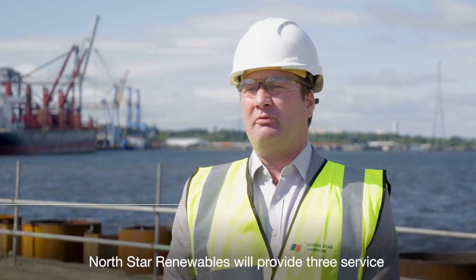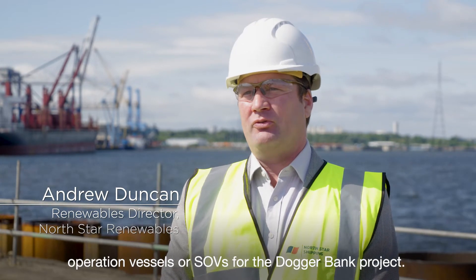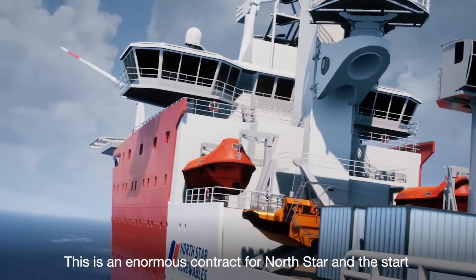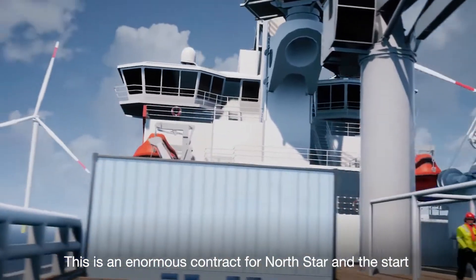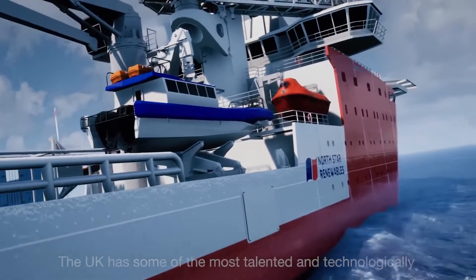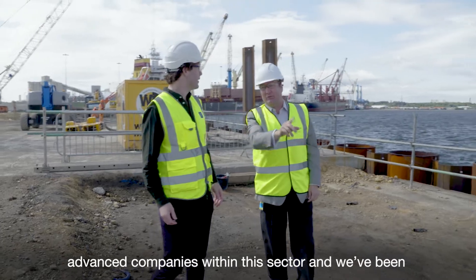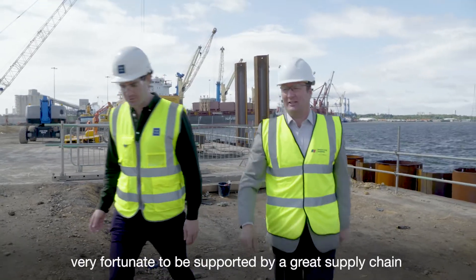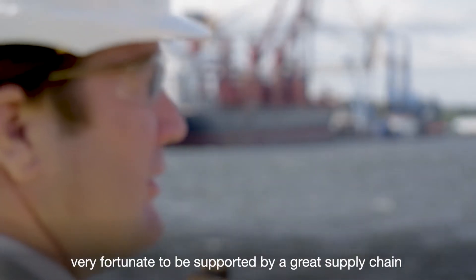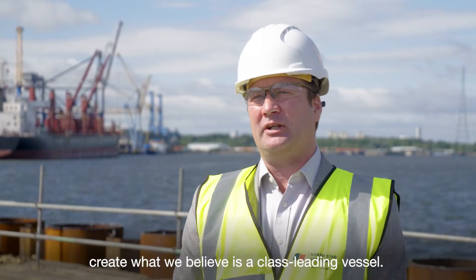Northstar Renewables will provide three service operation vessels, or SOVs, for the Dogger Bank project. This is an enormous contract for Northstar and the start of our transition to working with the offshore wind industry. The UK has some of the most talented and technologically advanced companies within the sector and we've been very fortunate to be supported by a great supply chain. We've collaborated with them on many aspects to create what we believe is a class-leading vessel.